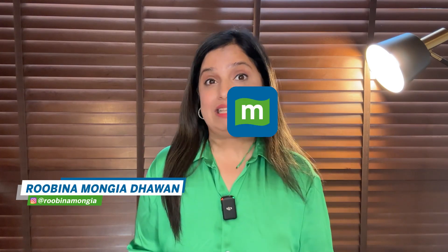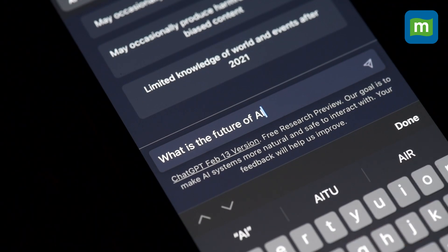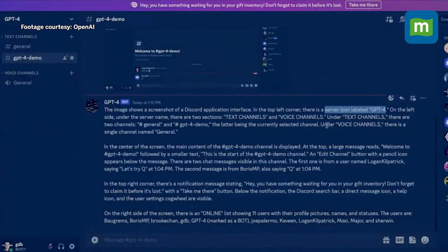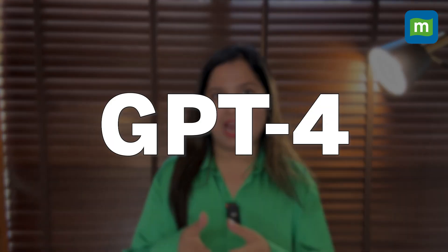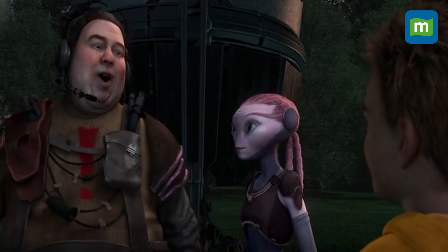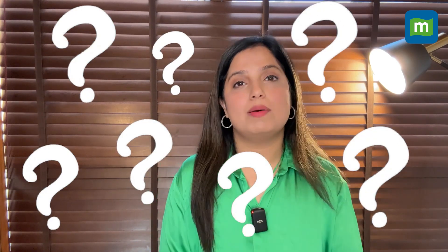When ChatGPT was released, it took the internet by storm. We were all on our keyboards asking ChatGPT a bunch of questions and marveling over how it could respond. And now OpenAI has released the next upgrade for AI bot ChatGPT called ChatGPT-4, which promises to be super exciting with some awesome new features. So what is ChatGPT-4 all about, and what more can you do with it? Let's dive in.